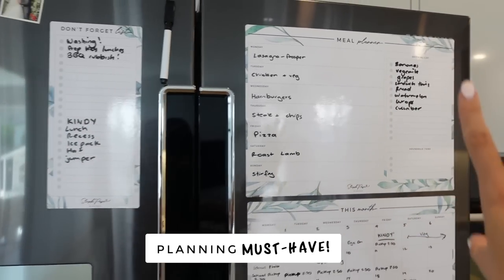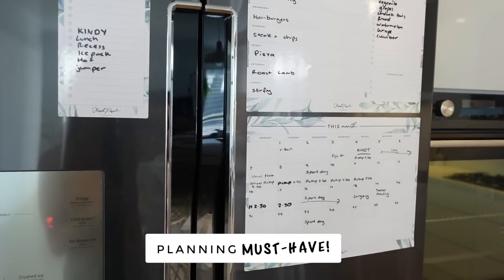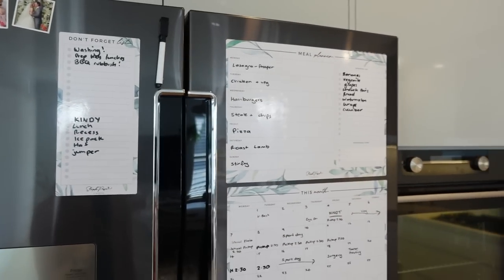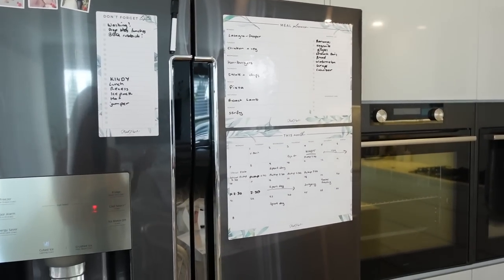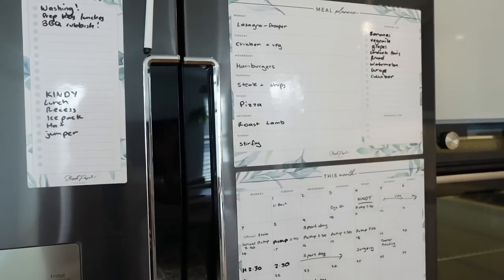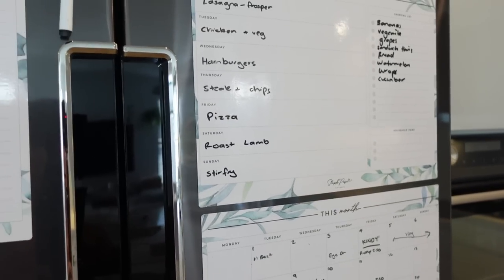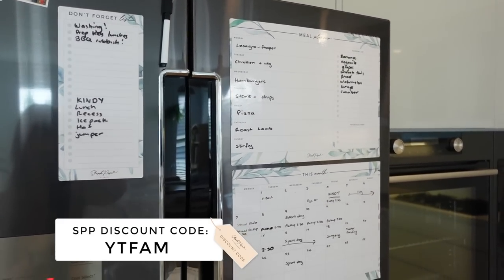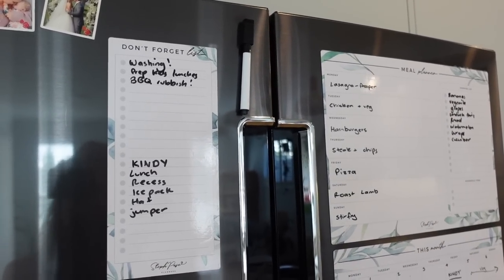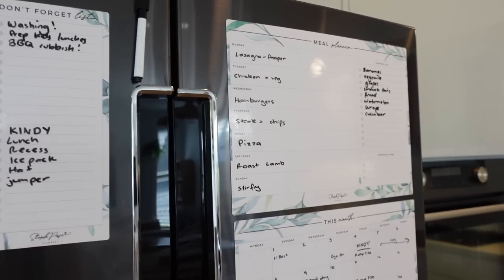These are my Steph Face Planners magnetic fridge organizers. We've got a meal planner — I do meal planning on Sundays — a monthly overview, and a don't forget list. Having this on your fridge really helps keep the whole family informed. Ryan and I always know what's happening, and if one of us has a really busy meeting day, it's all written on here. The don't forget list is life-changing — every Friday night I write anything we need to remember for the weekend. With the kindy list we just look at it every morning to make sure we have everything.